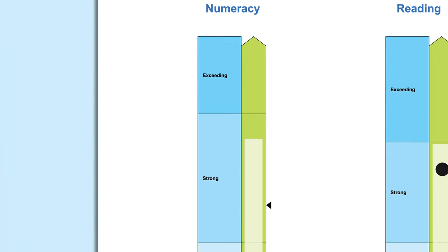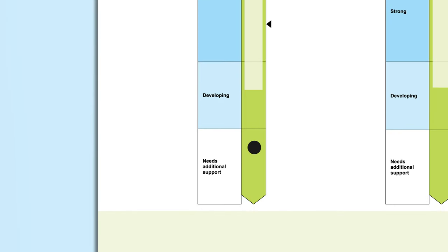Jessica's numeracy results indicate that she needs additional support and has not yet demonstrated the numeracy skills expected for her year level at the time of testing.